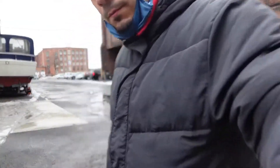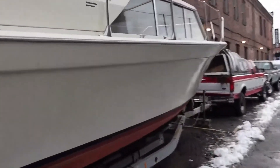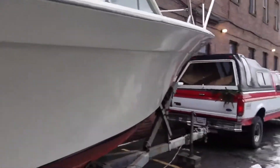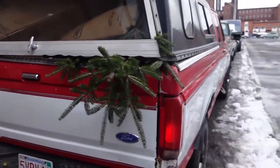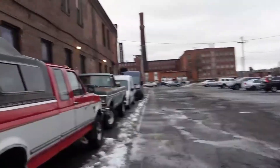Let me show you guys what I'm talking about. Got the boat tied up to the back of this tree. It's a pretty dope picture.